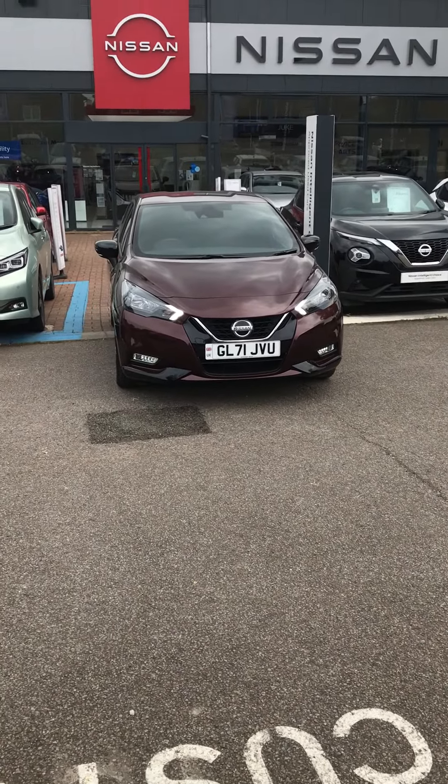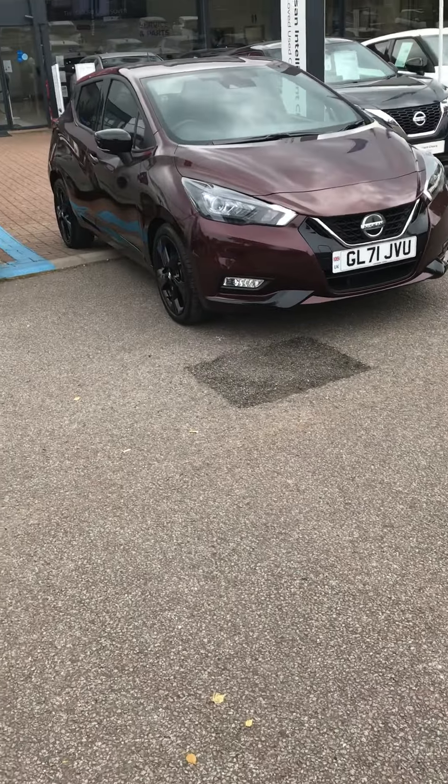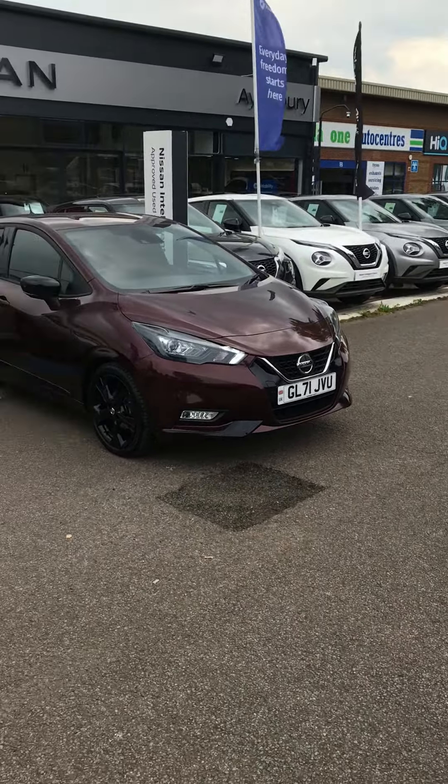Hi, my name's Sean. I work here at Ellsbury Nissan. This is a burgundy 71 plate Nissan Micra that we have in stock right now.